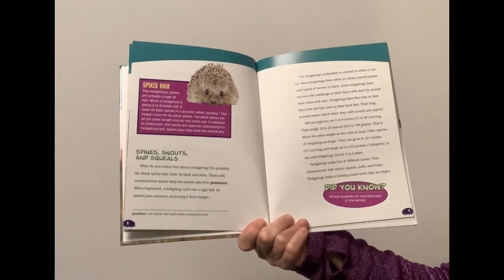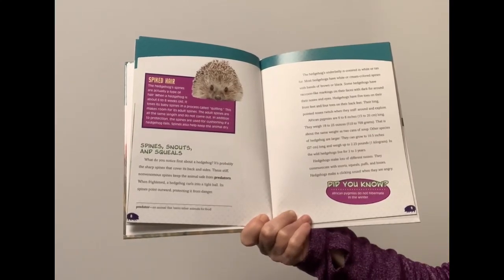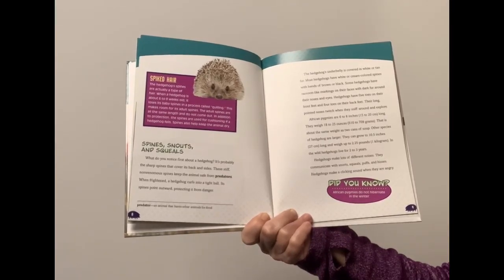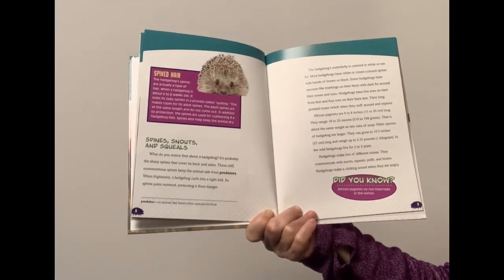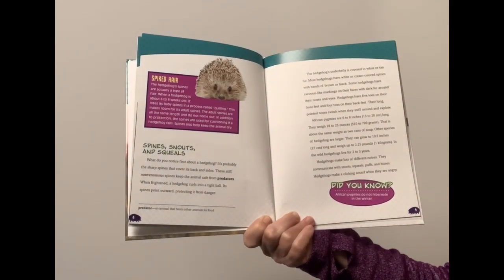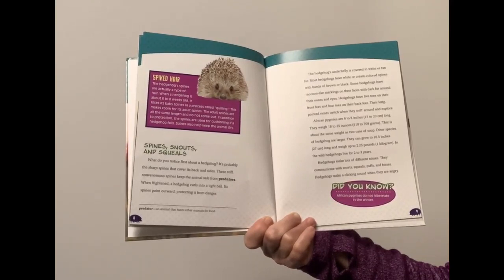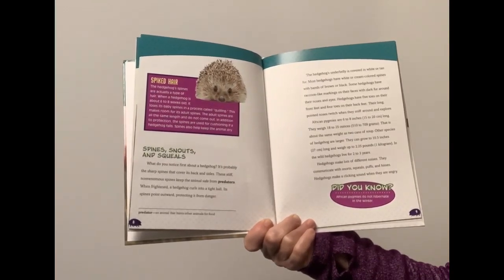What do you notice first about a hedgehog? It's probably the sharp spines that cover its back and sides. These stiff, non-venomous spines keep the animals safe from predators. When frightened, the hedgehog curls into a tight ball. Its spines point outward, protecting it from danger. The hedgehog's underbelly is covered in white or tan fur.